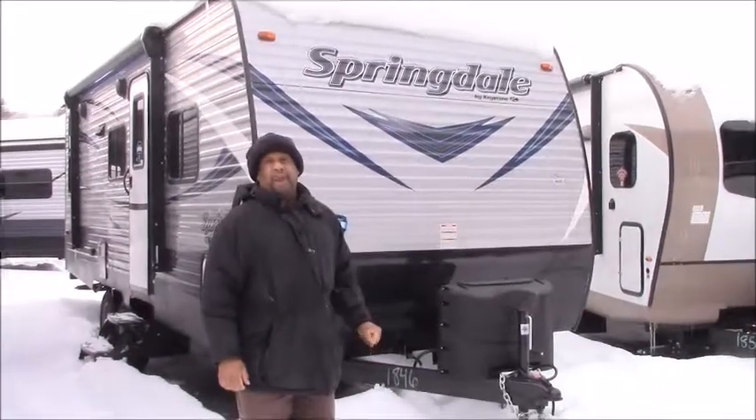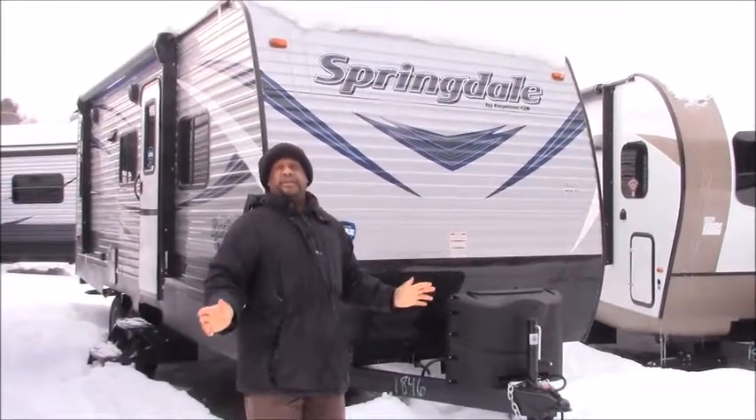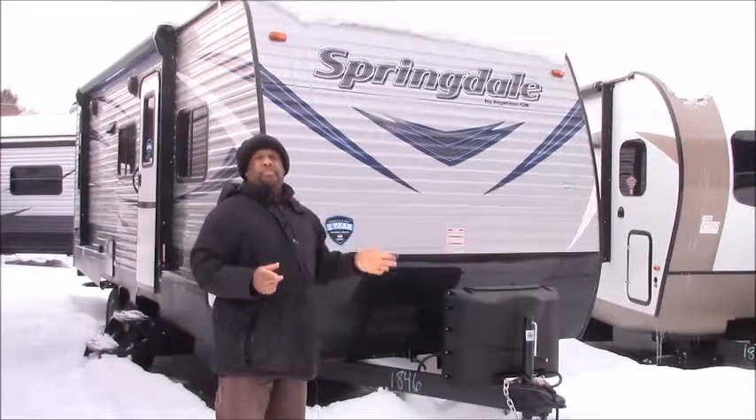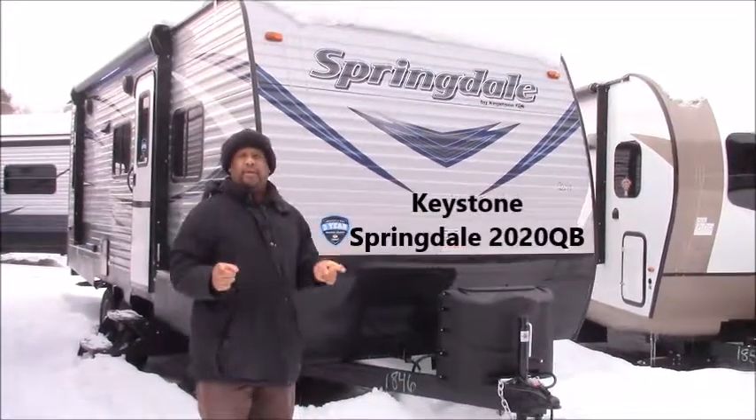Welcome to Vermont Country Campers. I'll be your sales consultant today, George Larimore. Today I want to show you the Springdale by Keystone 2020 QB.